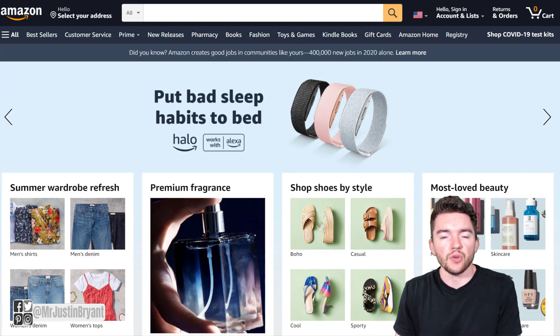Hey guys, in this video I'm going to show you how you can earn free Amazon gift cards by playing games on your mobile or desktop device.